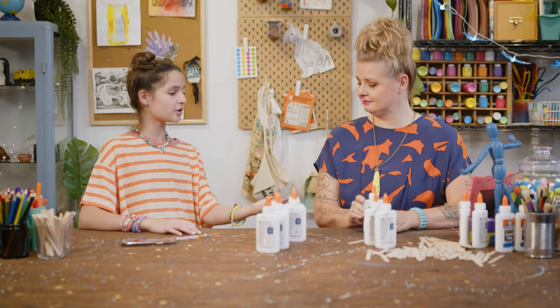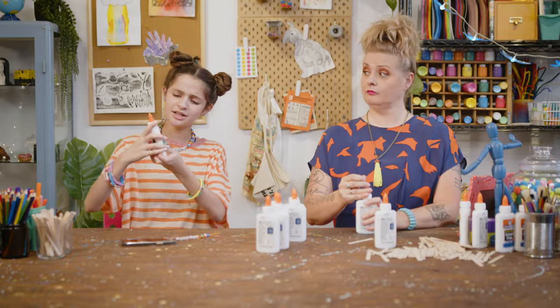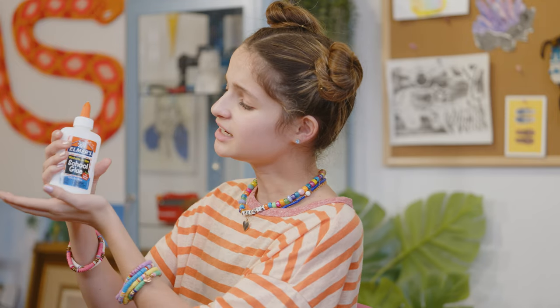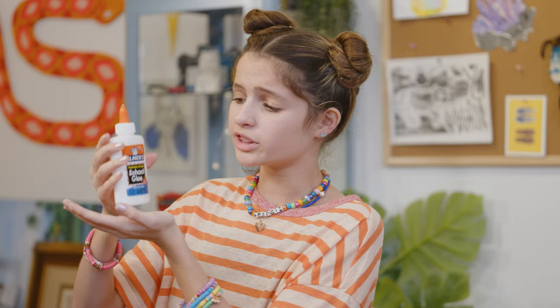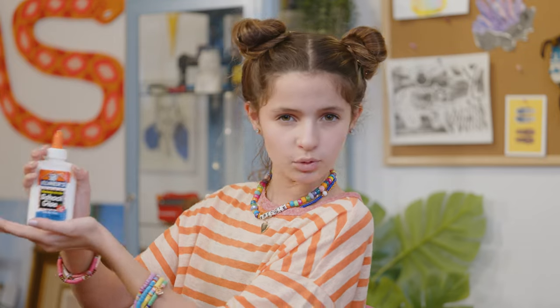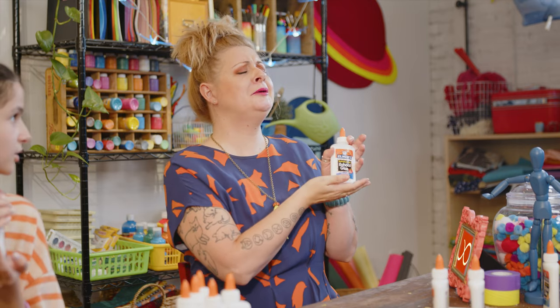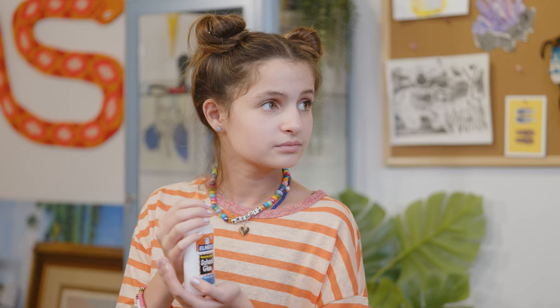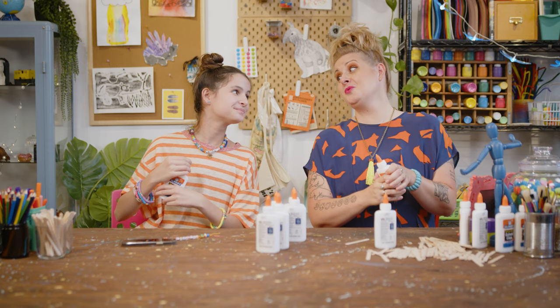Glue cap bottle? Ladies and gentlemen, welcome to the newest and fanciest glue cap bottle hotel, with the amazing Olympic-sized glue swimming pool. It's called the glue cabana. The glue cabana of paste and wonder. You are good.